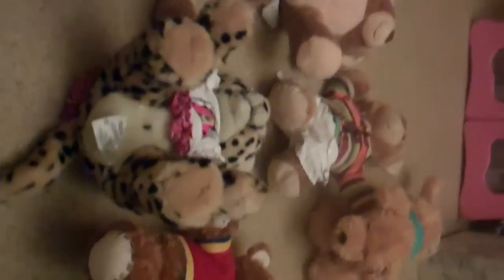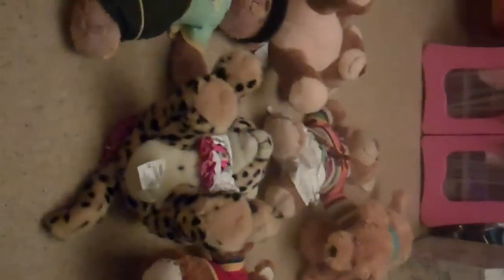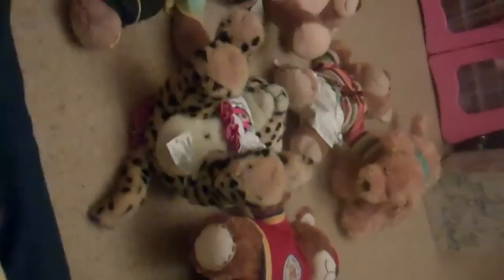Hey guys, it's the Builder Bear fan here. As you can see, I've got all my Build-A-Bears out and I'm just going to show you my Build-A-Bear collection.